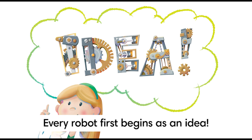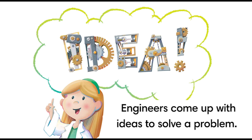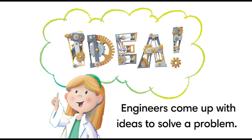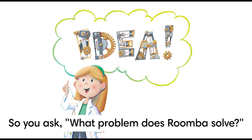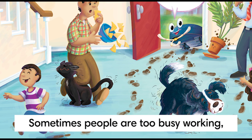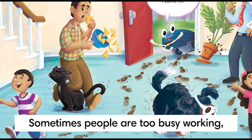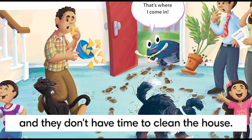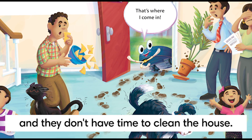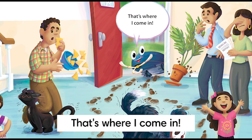Every robot begins first as an idea. Engineers come up with ideas to solve a problem. What problem does a Roomba solve? Sometimes people are too busy working, taking care of their families, or having fun, and they don't have time to clean the house. That's where I come in.